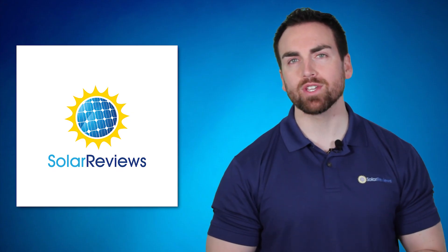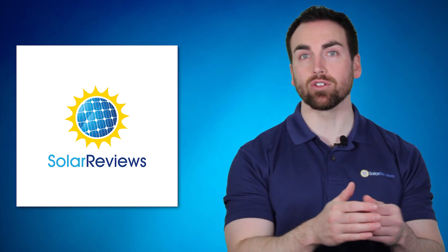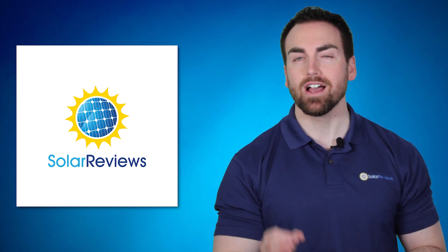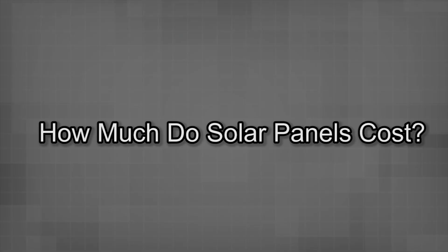Hey there, Dave from SolarReviews.com. In this video, we are going to address the cost of solar panels and the related question of whether solar panels are worth it. How much do solar panels cost?